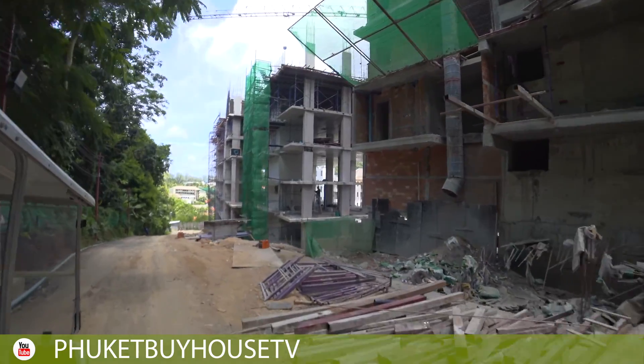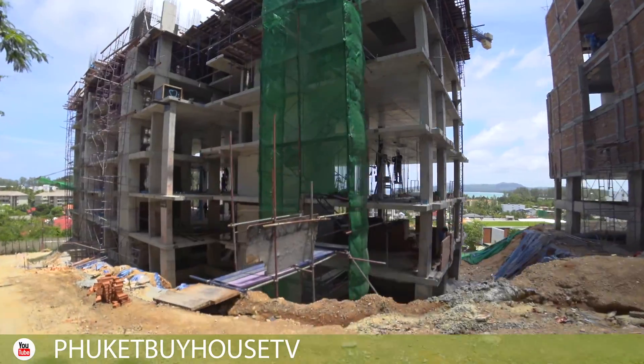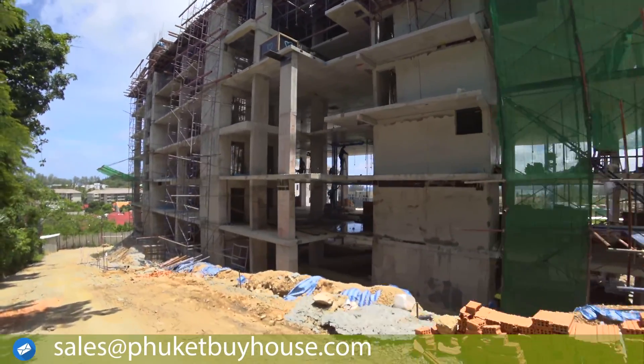The complex will consist of eight residential buildings and a separate building for parking. The infrastructure of this project is truly impressive.